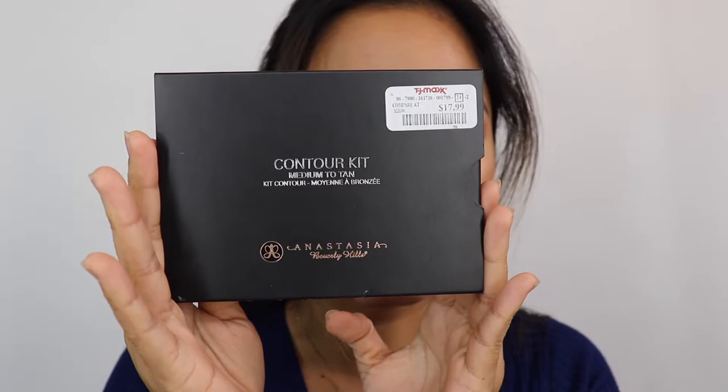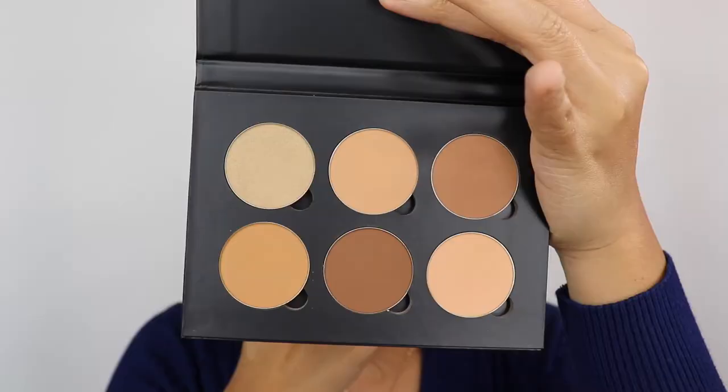On the same day, I also found the Anastasia Beverly Hills Contour Kit in medium to tan, which I got for $17.99. I couldn't decide between the Kat Von D or the Anastasia, but ended up getting both. The Anastasia kit doesn't come with a mirror unlike the Kat Von D.